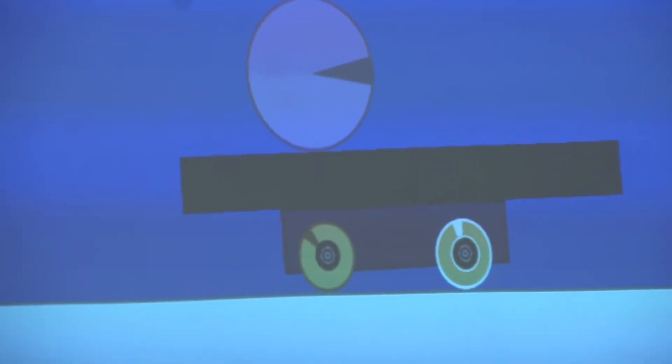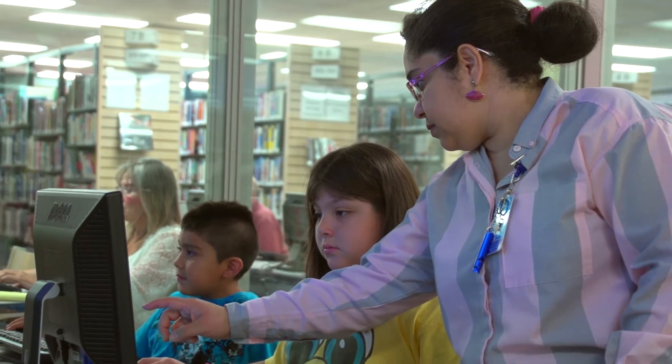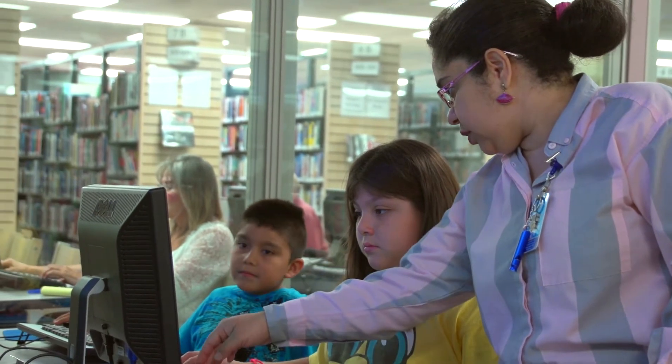As a librarian, I am very happy to be part of this initiative, to be able to really reach out to our kids and to give them a love for learning, a love for reading. And this is what the library is all about.